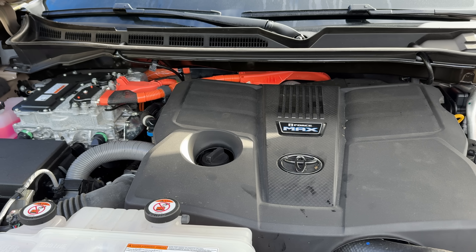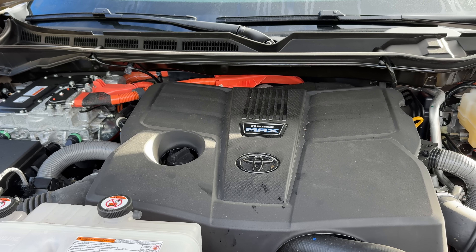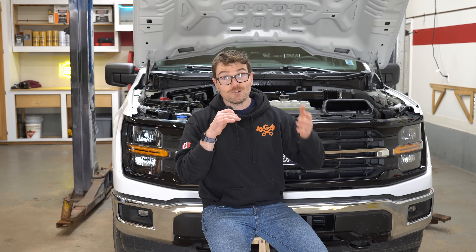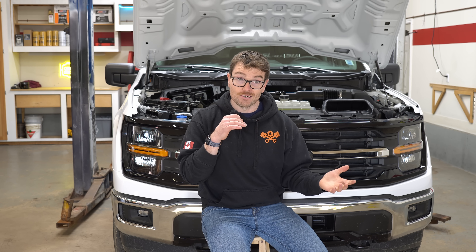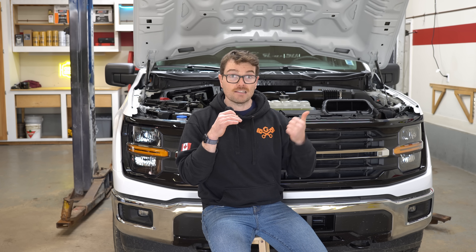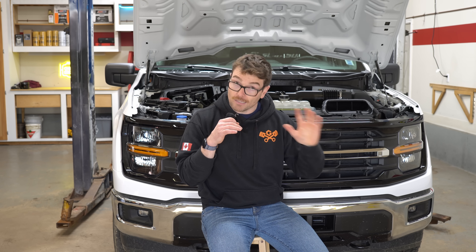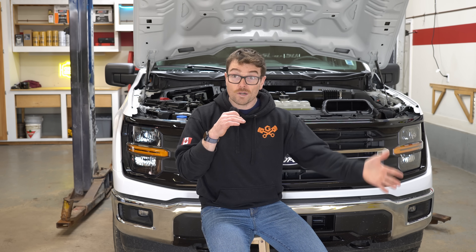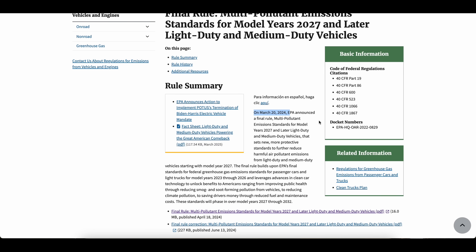In terms of other manufacturers, the 3.4-liter i-Force engine in the Tundra is offered all over the world, and in Europe that engine already comes with a gasoline particulate filter, so that is a very easy switch for Toyota to make. And I would assume GM and Ram are all prepared to roll their engines out with gasoline particulate filters. Ford has been testing this engine for a couple of years with GPFs, because all these manufacturers have known since 2024 that this emission regulation was coming into effect. So it's coming, and it's here.